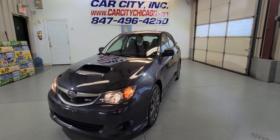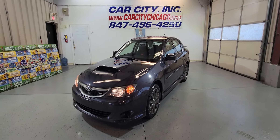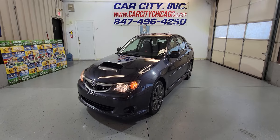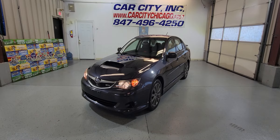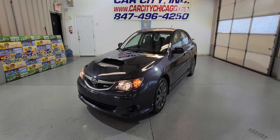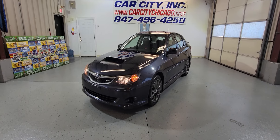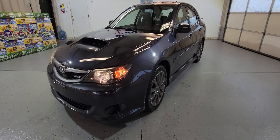Located at Car City Inc. in Palatine. Our website is CarCityChicago.com and our phone number is 847-496-4250. If you guys have any questions or want to schedule a test drive, just call the number — our sales team will make it happen for you with financing and extended warranties. You can drive this car today. Just don't wait too long because they're selling pretty fast. Thank you for watching and have a great day, guys.